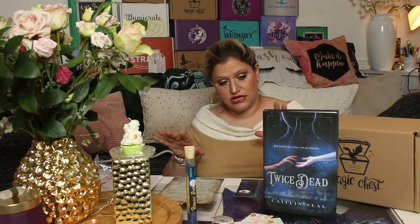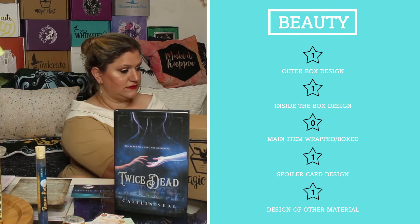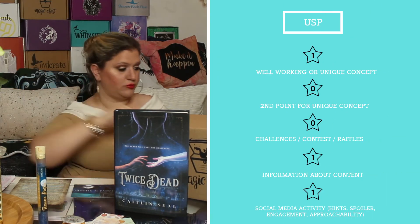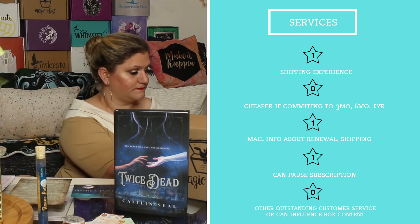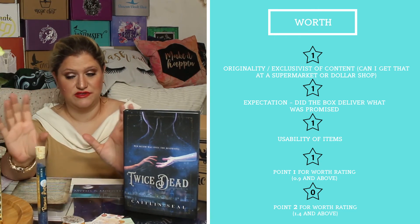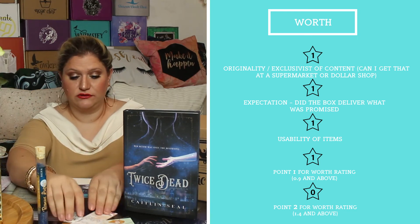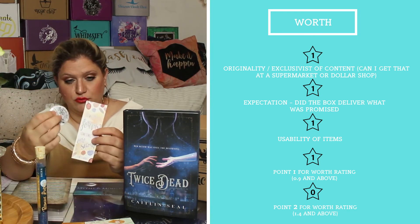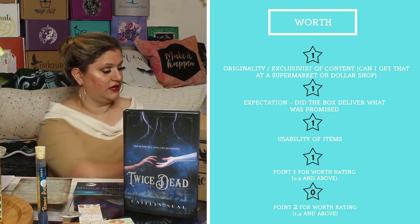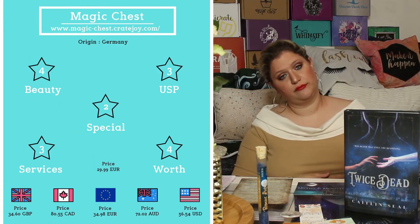Next month's theme is 'Myths and Monsters,' but I want to cancel as soon as possible because this is not cutting it for me. Quick ratings: beauty gets four out of five points, being special gets two out of five, unique selling point gets three out of five, service gets three out of five. For worth — the candle, bath salt, button, bookmark, and book — I get a worth rating of 0.85, which is not enough to get a point, so worth is one out of five. That gives us a total of 13 out of 25 points, which is a 2.5 star rating.